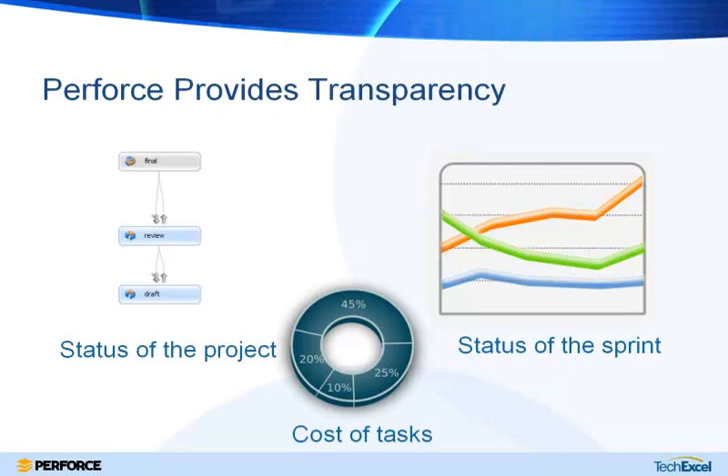One last bit of housekeeping: we will be having time for Q&A at the end, so if you have any questions you can put them in the question panel at any time. Today we'll be looking at a few different ways that Perforce helps with traceability and transparency — looking at project status, individual sprints or iterations, and estimating the cost of tasks.